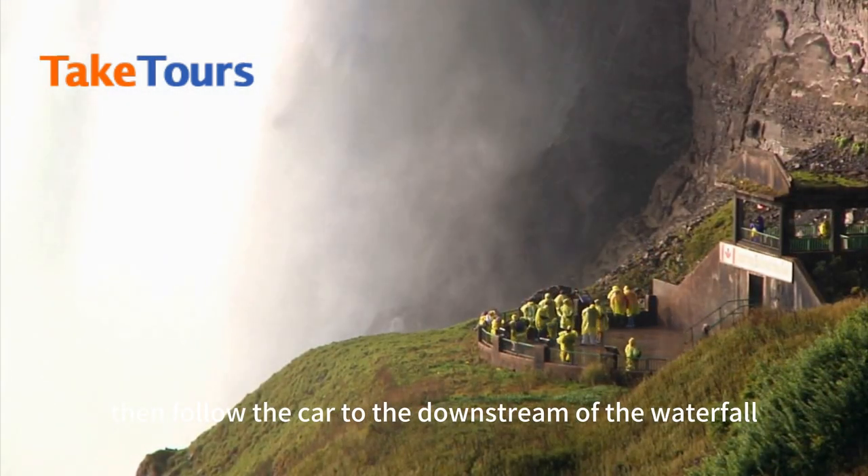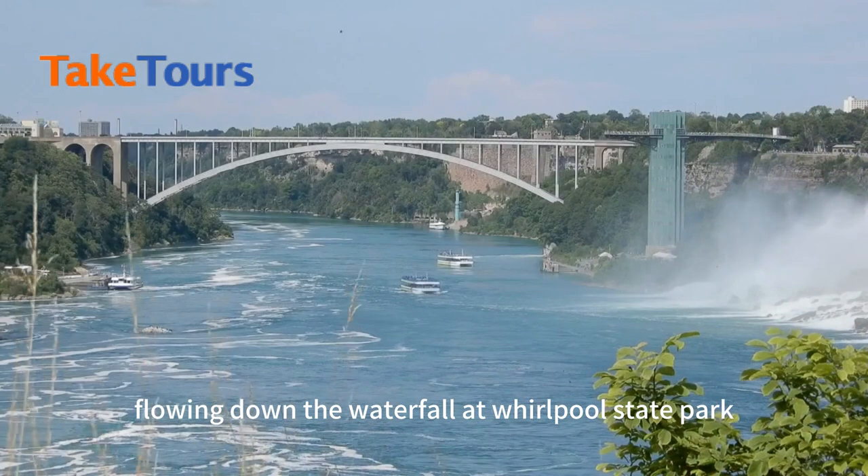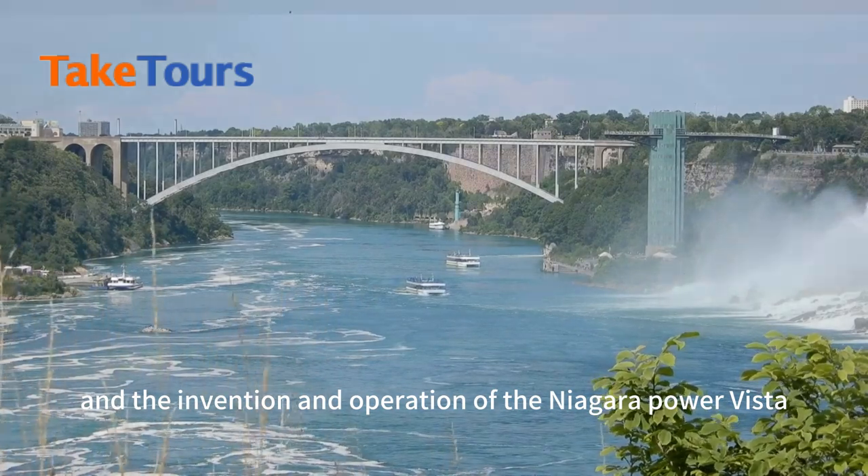Then follow the car to the downstream of the waterfall. Experience the vortex formed by the water flowing down the waterfall at Whirlpool State Park, and the invention and operation of the Niagara Power Vista.